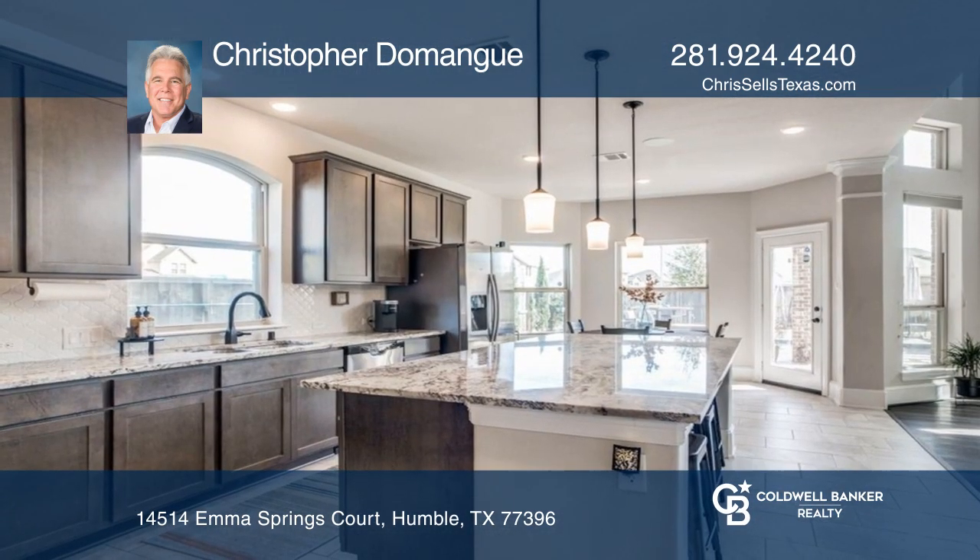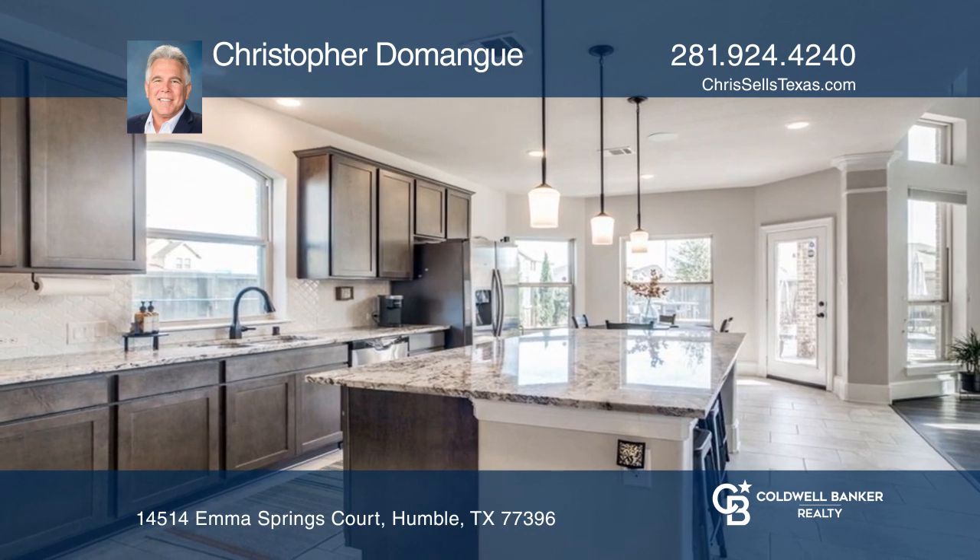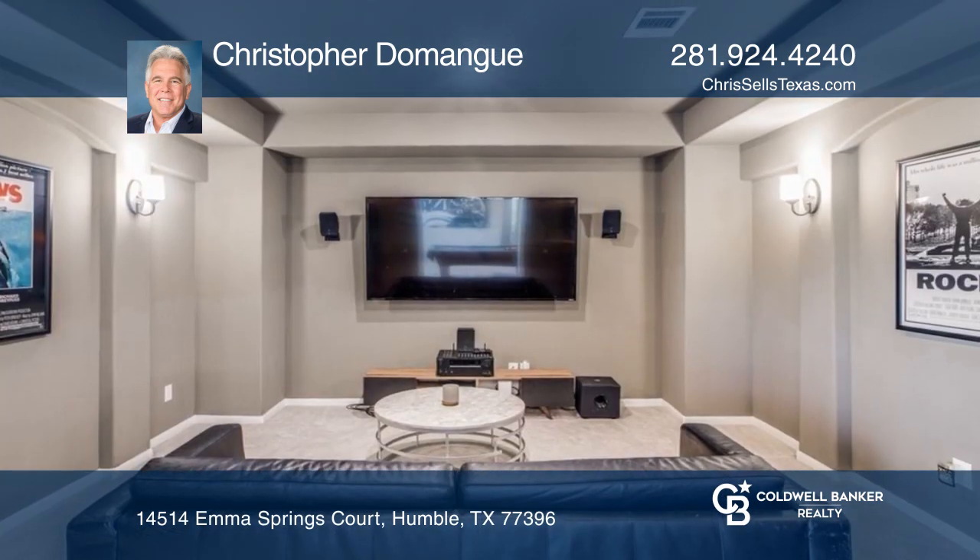A game room with pool table, a private cinema with colored smart lighting, and so much more.